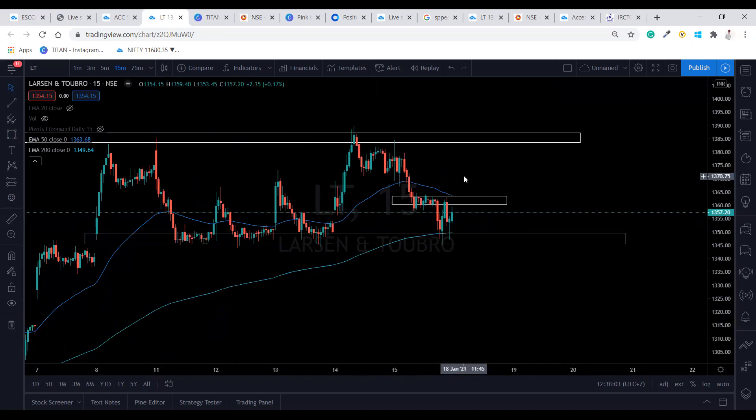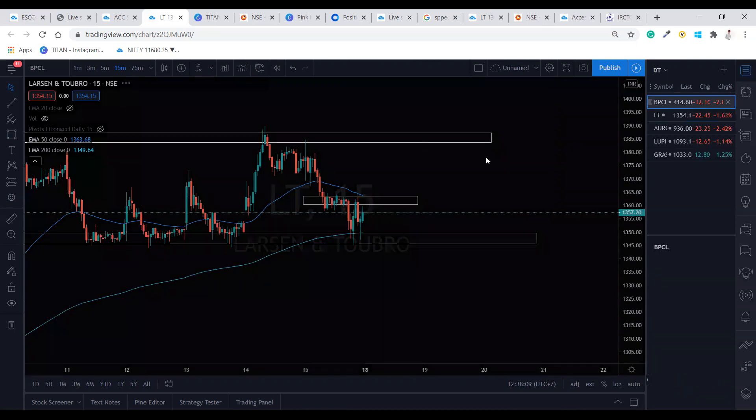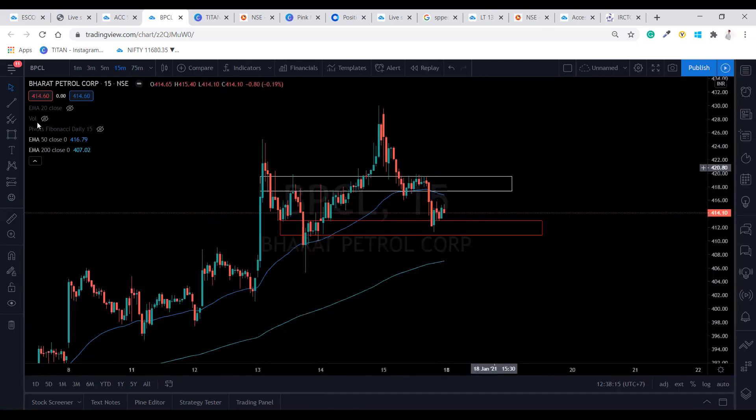So that's for LT — please do your own analysis before taking any trade and write down your journal entries. Now BPCL — BPCL is very easy, it is forming a head and shoulder pattern.